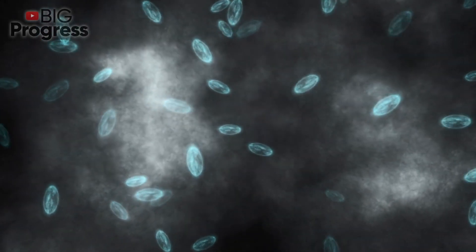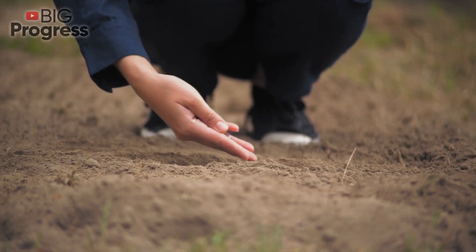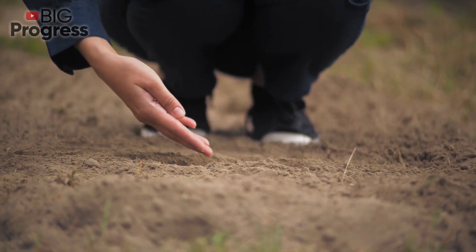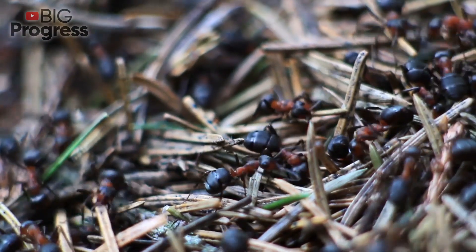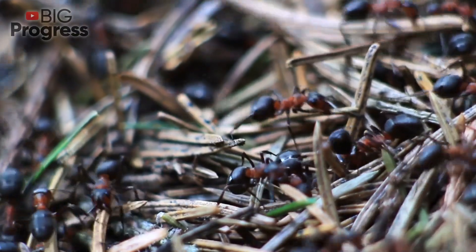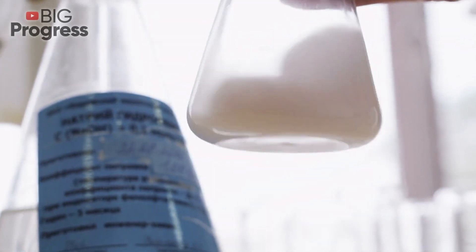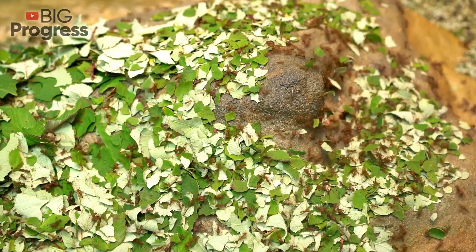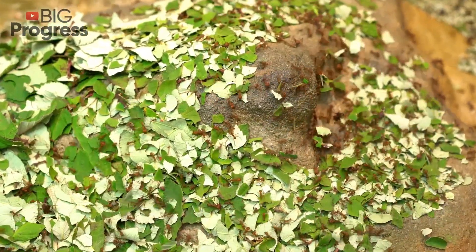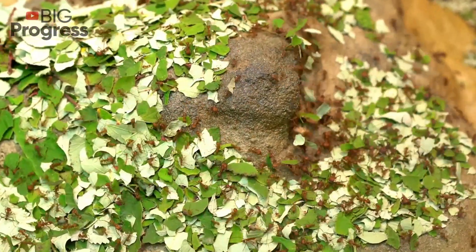Chlorpyrifos enters the insect's body through the respiratory system and paralyzes the nervous system. The chemical is retained in soil for 110 to 120 days, and for about 1 to 2 months it is still effective against pests. If you are not a supporter of chemical means of ant control, then there are plenty of other, gentler methods to drive ants from the site without destroying their strong family.